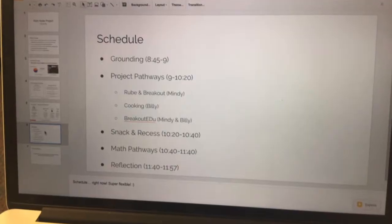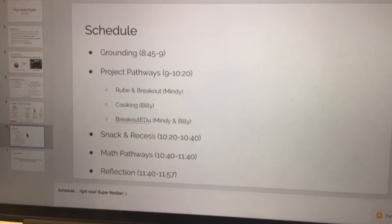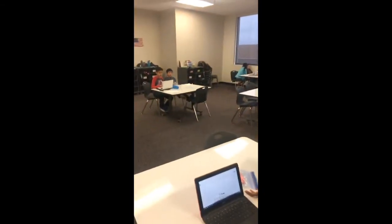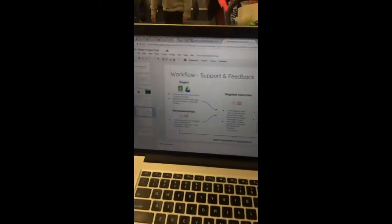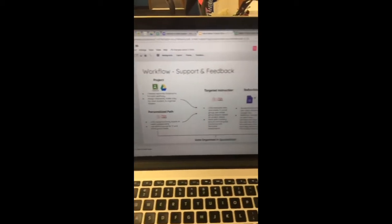After snack was our opportunity to stop and transition to the personal pathway. Right now the kids are finishing their math assessment, and we're going to use that data to group based on what they need. We're going to check in with some kids to see where they're at, what they're working on, and then this afternoon we'll transition to the personal pathway and show you what that looks like, all the way into reflection and uploading to portfolio.